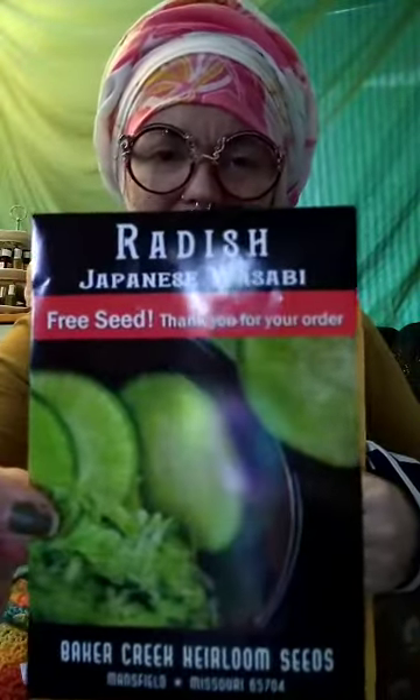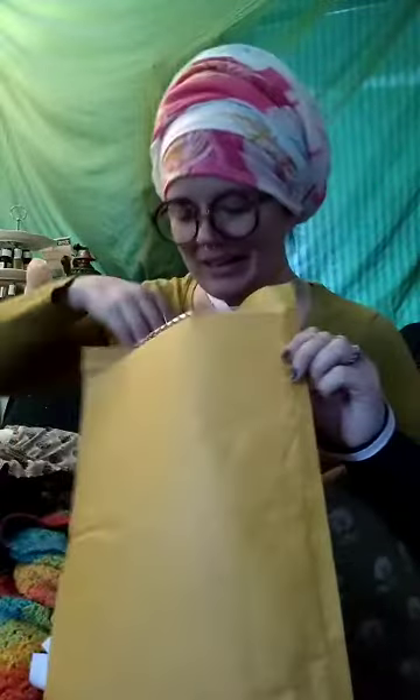A surprise seed — oh my gosh, Japanese wasabi radishes! I wanted to order this and I thought, I've gotta stop, this is too much — but the universe provides! I've never grown this one, I really wanted to. I love spicy radishes. These are Tim's radishes, he gets to be in charge. We always grow a few kinds of radishes every year, so that's Tim's little project.